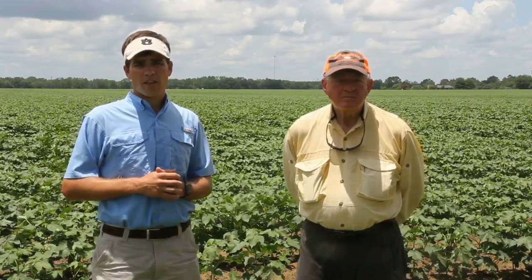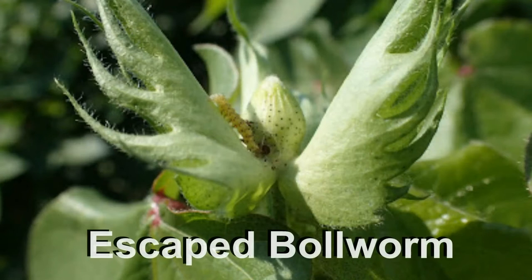To scout our cotton for bollworms, we like to start in the terminal — look for eggs, look for small larvae, and maybe some feeding in the terminals. Then we'll move down the plant to squares, flowers, and bolls, and we're looking for obvious signs of feeding: holes in squares or bolls, and a lot of frass that they produce as they feed. That's what we're looking for when scouting for these worms.